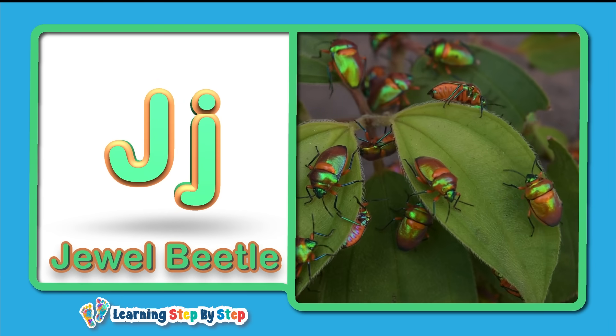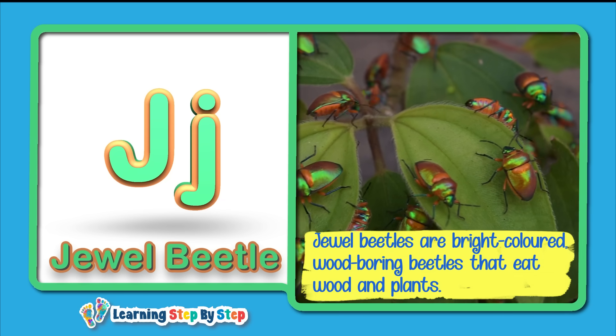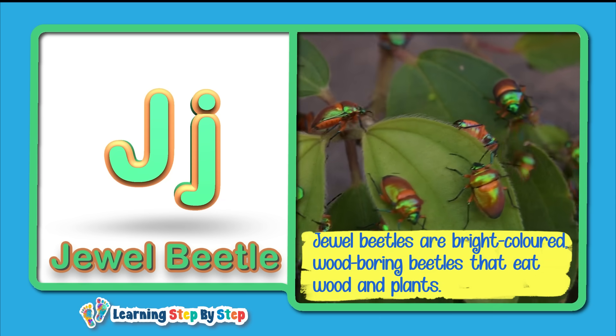J for Jewel Beetle! Jewel beetles are bright-colored, wood-boring beetles that eat wood and plants.